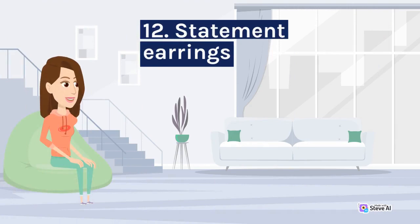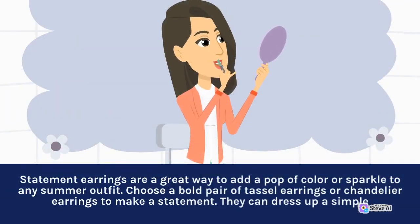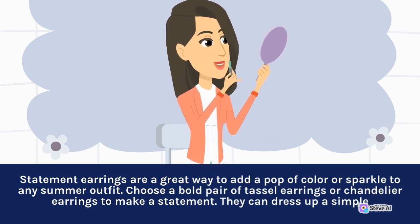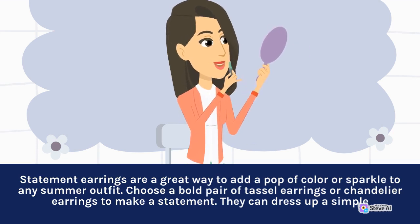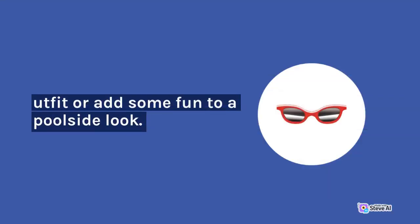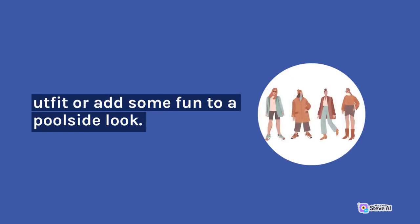12. Statement Earrings. Statement earrings are a great way to add a pop of color or sparkle to any summer outfit. Choose a bold pair of tassel earrings or chandelier earrings to make a statement. They can dress up a simple outfit or add some fun to a poolside look.